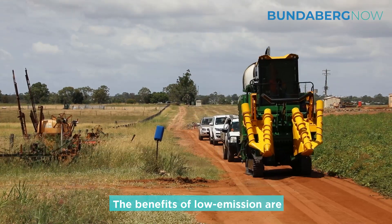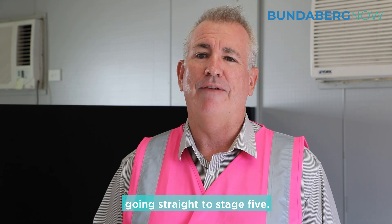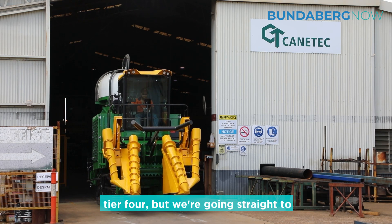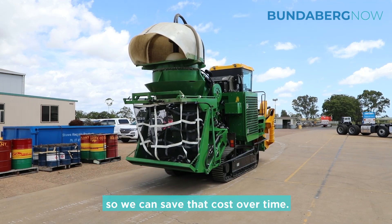The benefits of low emission and we've built out redundancy by going straight to Stage 5. The Japanese market currently operates on Tier 4, but we're going straight to Stage 5 just to build up that redundancy so we can save that cost over time.